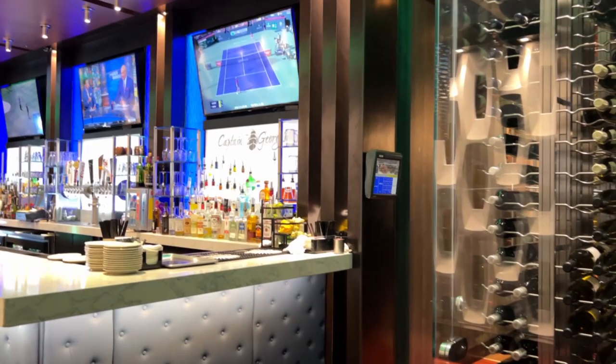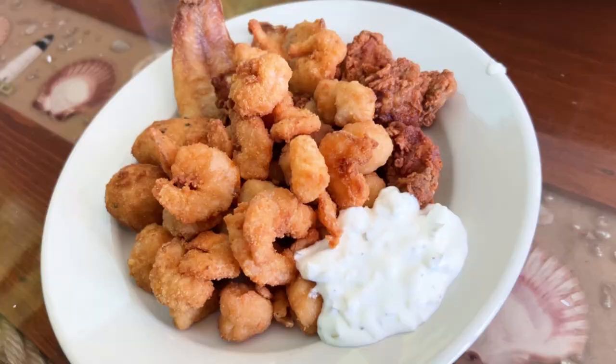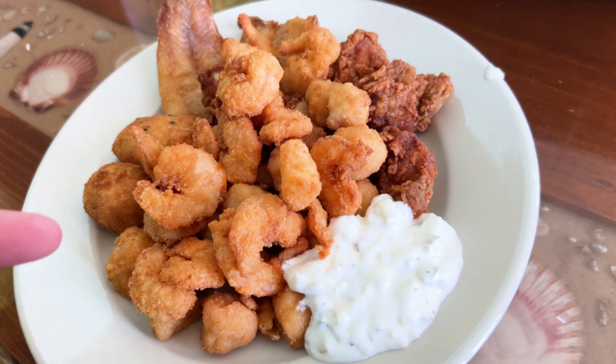They have a really nice wine selection here, and they do have a bar you can eat at. It is a full-service bar and they do have some TV and sports on. If you like this video, definitely give it a thumbs up — we really appreciate that. Now let's continue on.